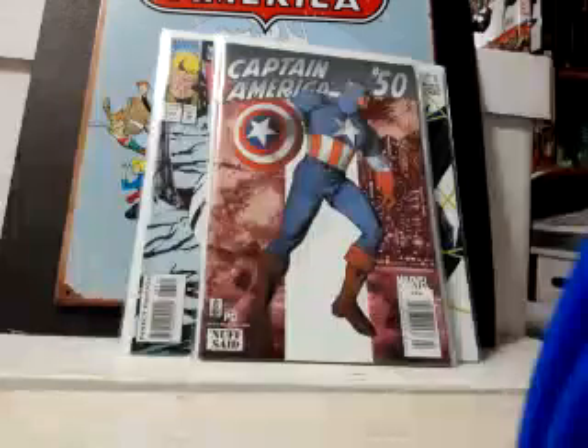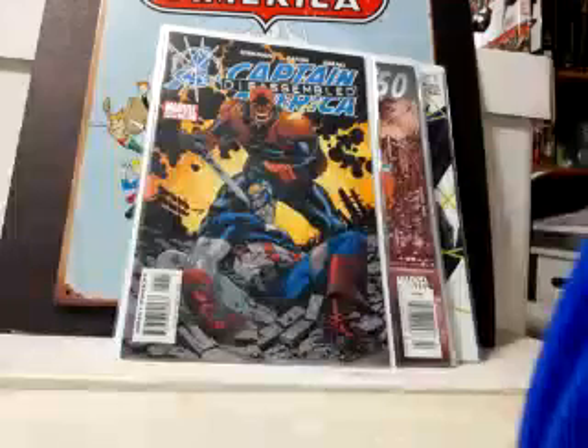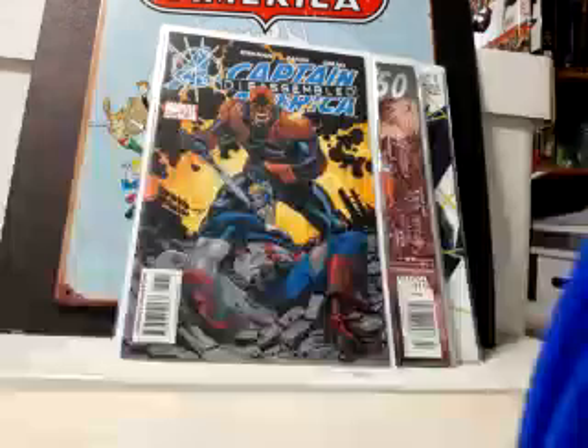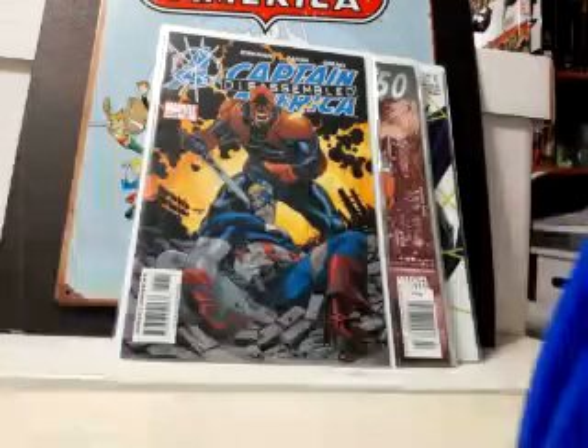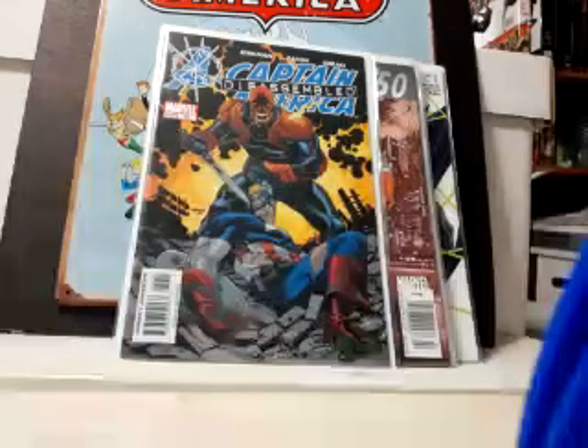A couple more series I just finished: Captain America 50 from the fourth series and 32 from the third series — I have them switched, please forgive me. But with those two books I now have Captain America series one, two, three, four, and five complete. I don't think I'm going to worry about series six.